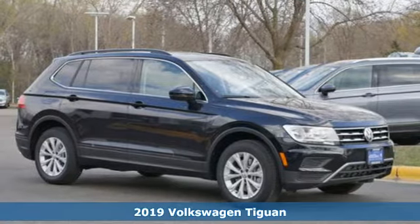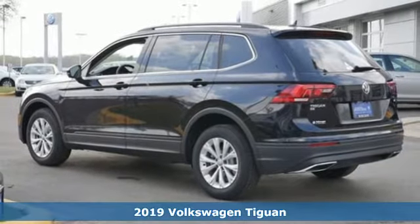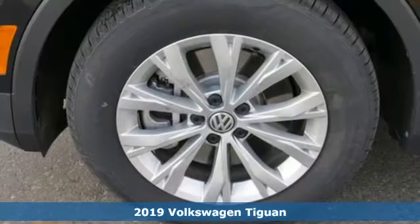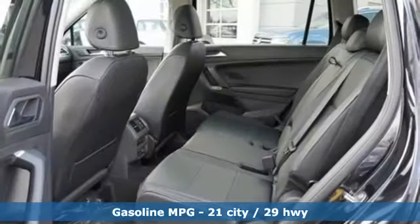Here's a new 2019 Volkswagen Tiguan. Sophistication, space and common sense are the essence of this adaptable utility vehicle. It comes with the features you need and better yet want.